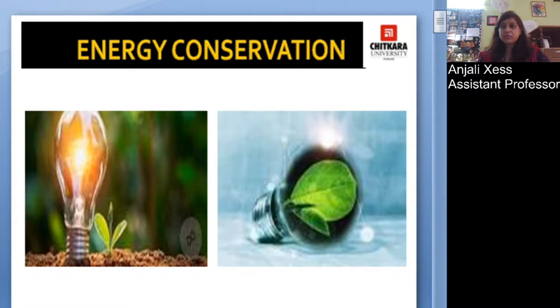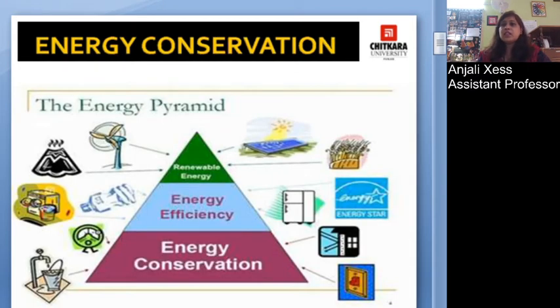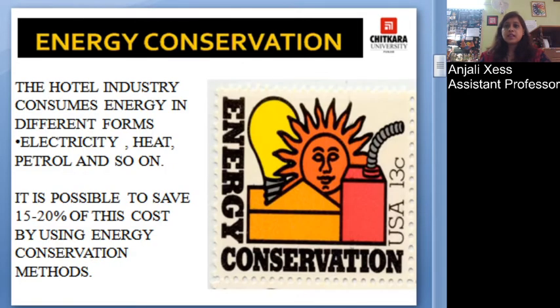This is the energy pyramid which you can see in the picture — this is how energy is being maintained and conservation of energy is done. The hotel industry consumes energy in different forms: heat energy, electricity, petrol, and so on. It is possible to save fifteen to twenty percent of the cost by using conservation methods.